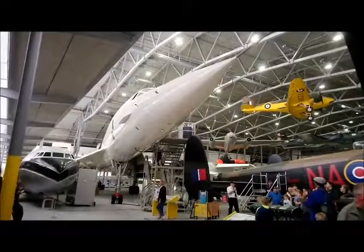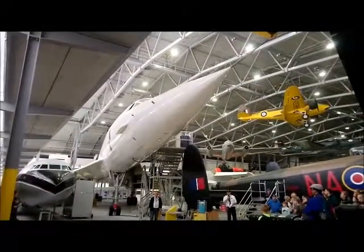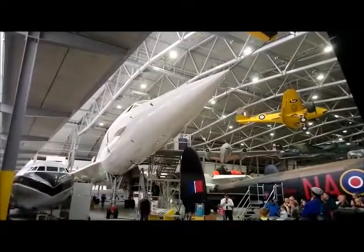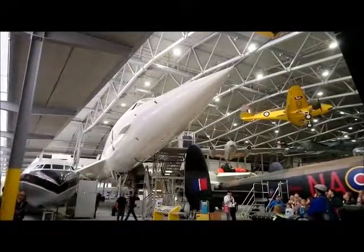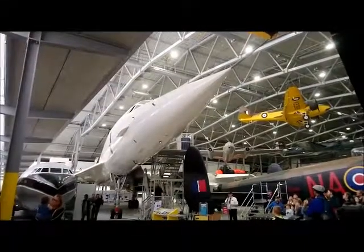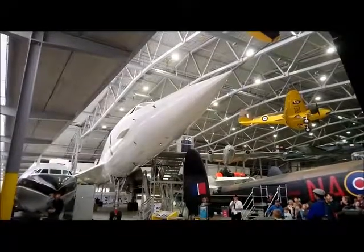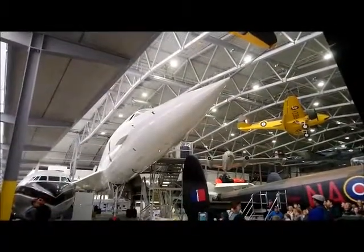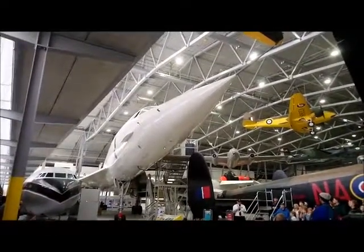On behalf of the Duxford Aviation Society, may I welcome you. A special welcome to our younger visitors and to any of you visiting Duxford for the first time. The Duxford Aviation Society owns this Concorde which you're looking at, that we're going to be talking about today, along with 12 other British airliners — some of them here in the airspace and some outside on the flight line. I hope that some of you have already visited inside Concorde; if not, please take the opportunity to do so afterwards.